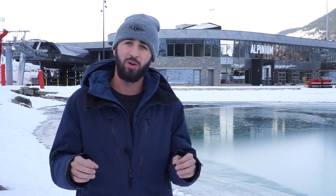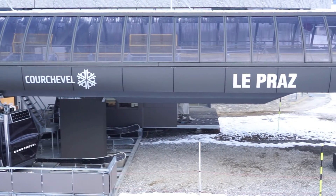Plus the lifts open on Saturday — this Saturday the 7th of December for 1850, and the week later for 1650 and La Praa. So people are going to be on the lifts checking out all the new stuff from this weekend.